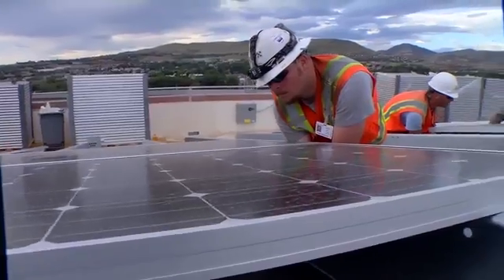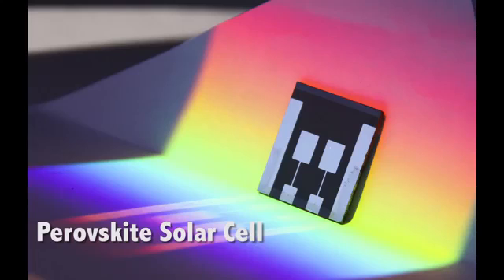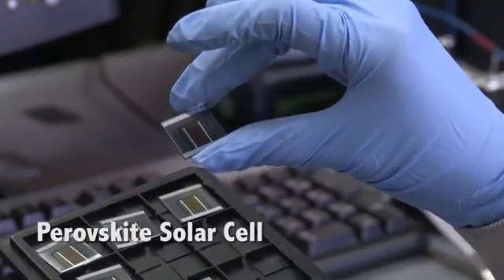92% of all of the solar cells that are being manufactured now are made of crystalline silicon. Perovskites are exciting compared to conventional semiconductors used in solar cells.